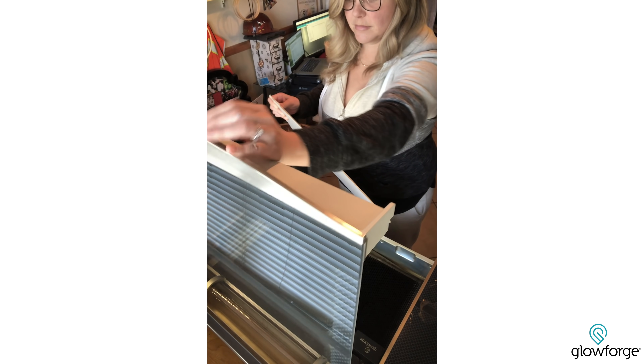When I first got my Glowforge, if you had asked me, I could not have told you that this is where I'd be today. I had no intention of becoming an international toy designer, but it really feels now like it was the natural culmination of the things that I love, and then having this amazing machine that allowed me to bring those ideas to life.